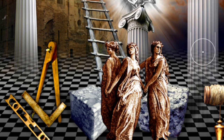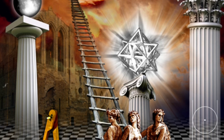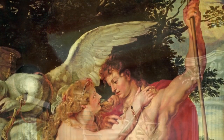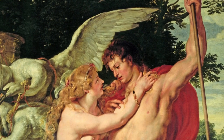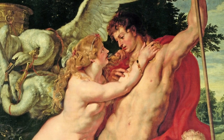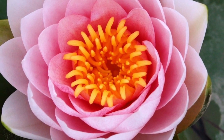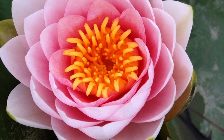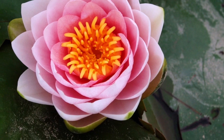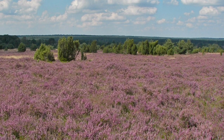But lastly, the acacia is to be considered as the symbol of initiation. This is by far the most interesting of its interpretations, and was, we have every reason to believe, the primary and original — the others being but incidental. It leads us at once to the investigation of the significant fact that in all the ancient initiations and religious mysteries, there was some plant peculiar to each, which was consecrated by its own esoteric meaning, and which occupied an important position in the celebration of the rites, so that the plant, whatever it might be, from its constant and prominent use in the ceremonies of initiation, came at length to be adopted as the symbol of that initiation.